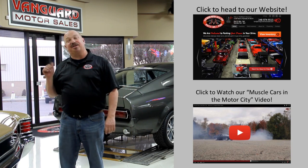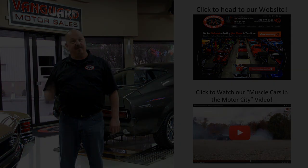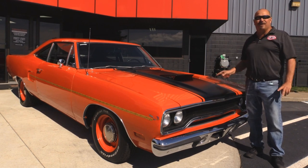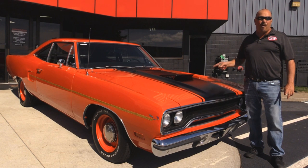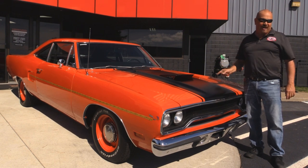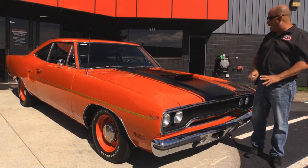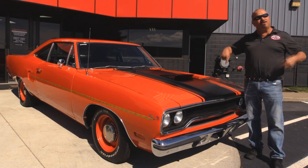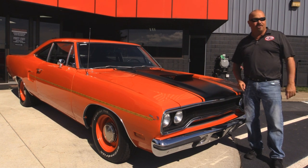Now let's go outside and check out what we've got for you today. We're outside now with this 1970 Roadrunner. This is a 383 car original. She's got a 496 stroker in her now. Air grabber hood. The orange paint on it's amazing. You're going to love this. And she was rotisserie restored — she's orange underneath also.